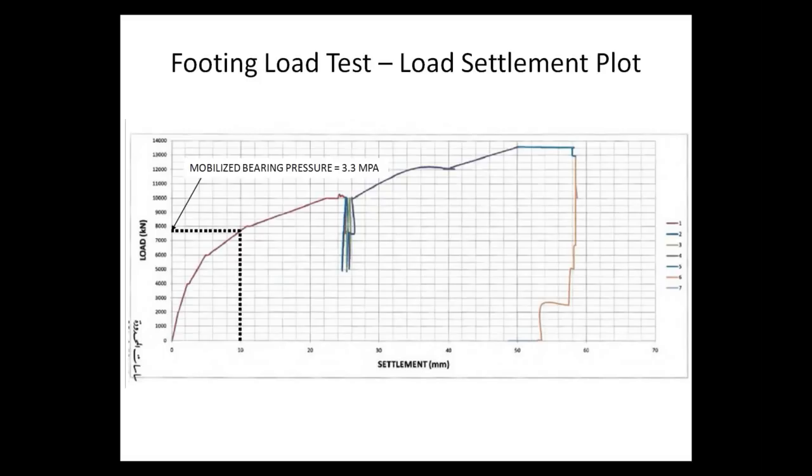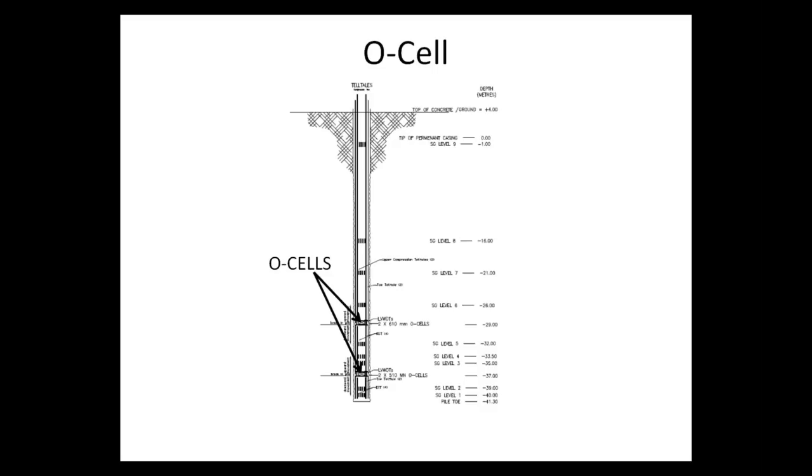The result of the plate load test showed that for approximately 10 millimeters of settlement, a mobilized bearing pressure of about 3.3 megapascals was obtained. This was the configuration of the O-cell testing, where two tiers of O-cells were used to better differentiate between the response of the toe of the test pile and the response of the side shear.